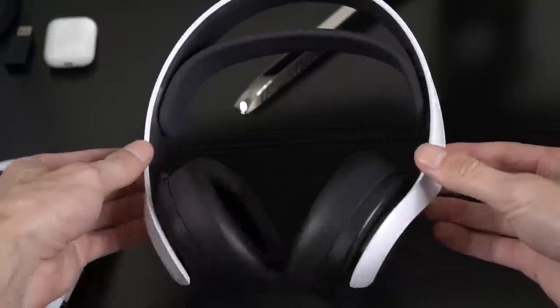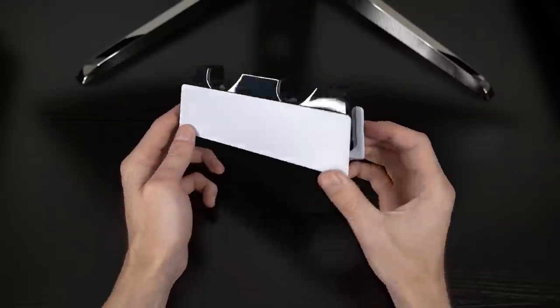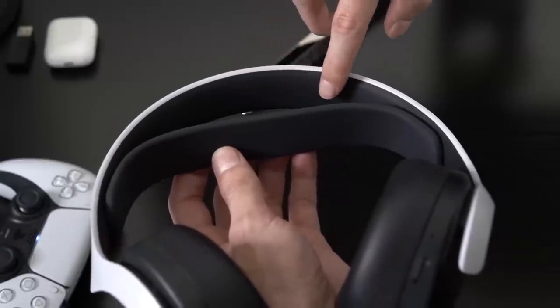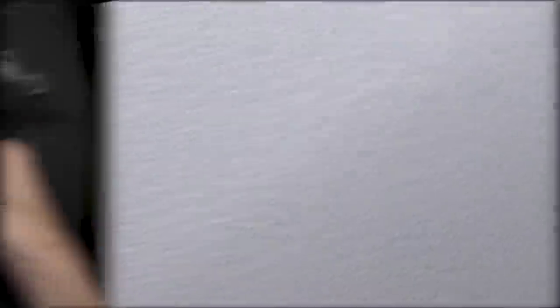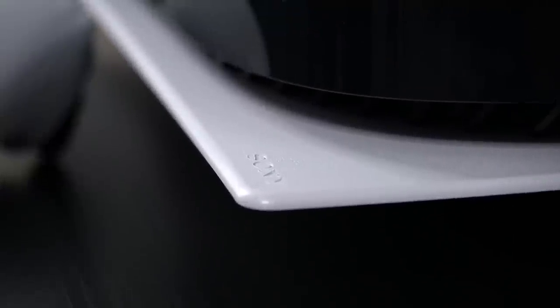What most people don't notice is that the same texture design appears on every single one of the official PS5 accessories. For example, take a really close look at the Pulse 3D headset — you'll see the same circles, squares, triangles, and crosses. Now take a look at the PS5 Media Remote — the exact same texture design. The PS5 camera? Same design. Even the DualSense charger has the same exact texture design. In my opinion, this attention to detail is one of the most satisfying things about the new PlayStation 5.